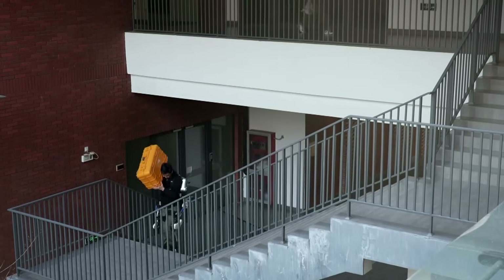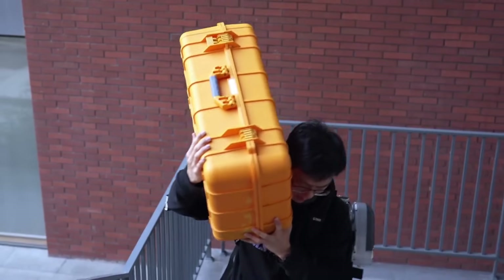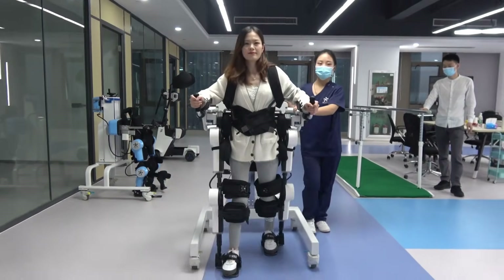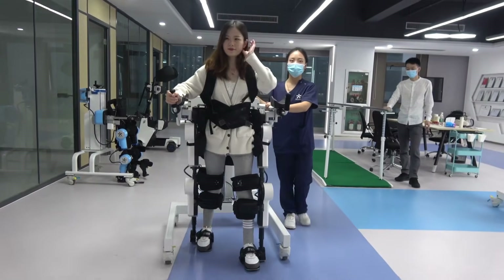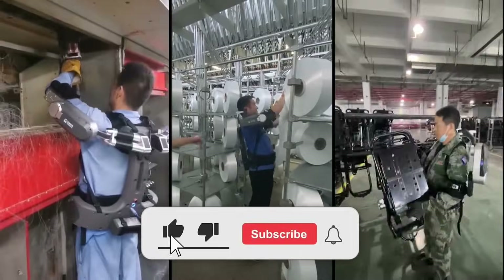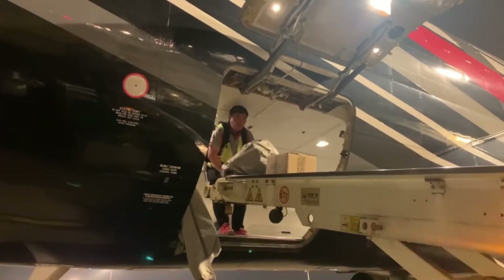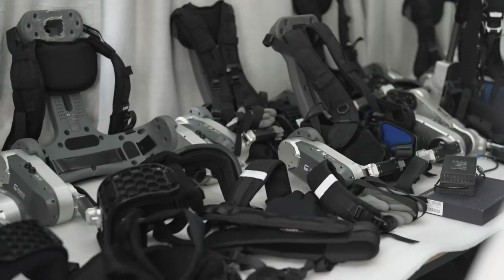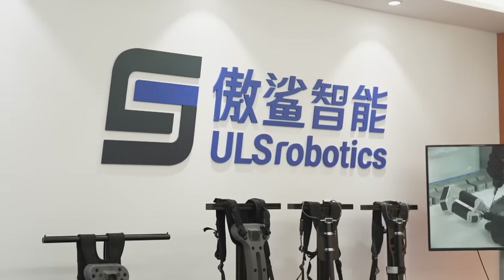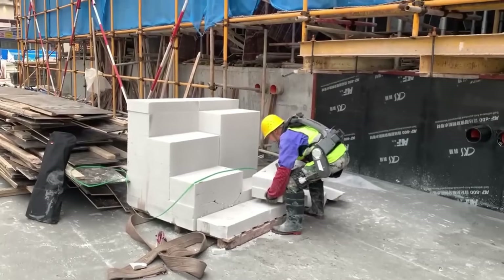China just built exoskeletons that turn ordinary people into something superhuman. We're talking about technology that lets paralyzed patients walk again, gives elderly people the strength of their youth, and allows workers to lift hundreds of pounds like they weigh nothing. This isn't science fiction anymore. These machines are real, they're being deployed right now, and the capabilities they're unlocking will change what it means to be human. Here are the five most incredible exoskeleton technologies China has created, ranked by just how powerful they make you.